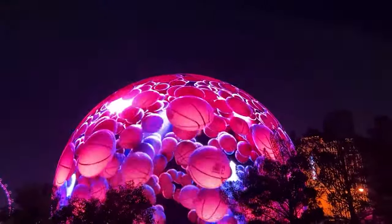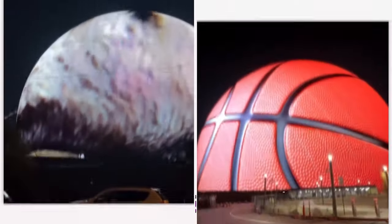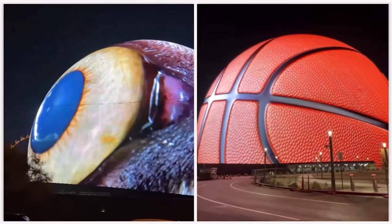But why am I calling this an eye? Because the exterior of the sphere, called the exosphere, is covered in fully programmable LEDs and can display 256 million colors to depict eyeballs, basketballs, and more.